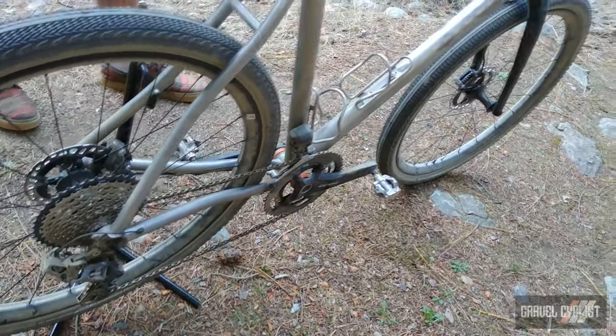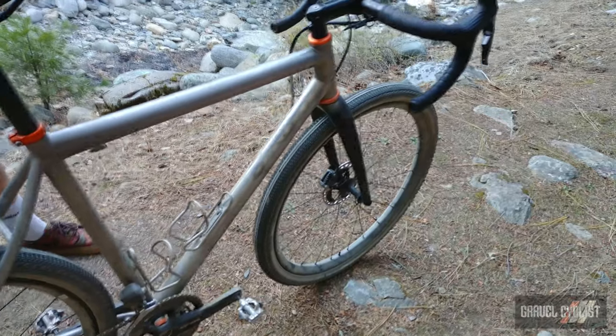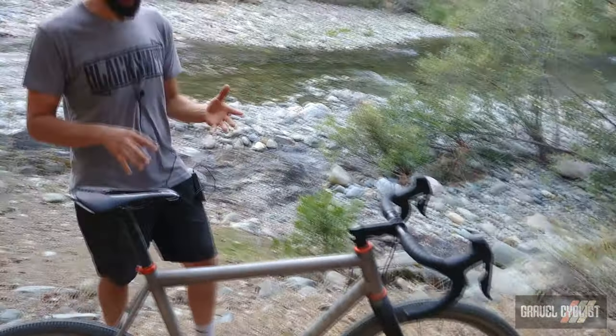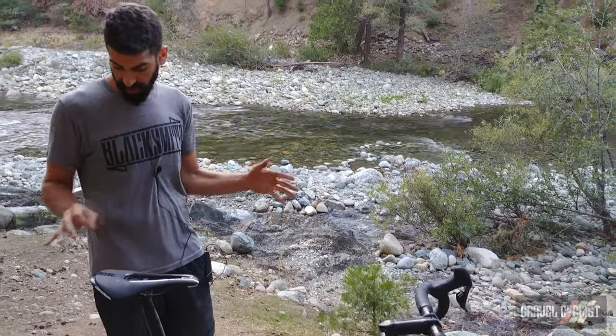This bike is now $6,900 MSRP, but that includes a complete paint job or choice of titanium finishing and custom geometry. It's worth noting that their GT2 is more moderately priced but uses a single-butted instead of double-butted tube set.